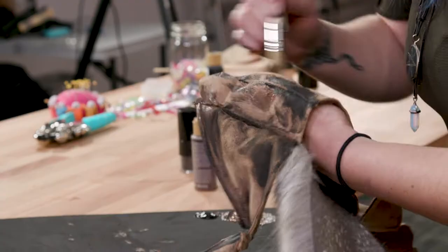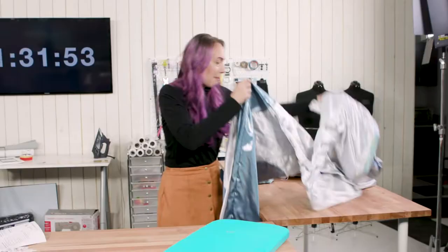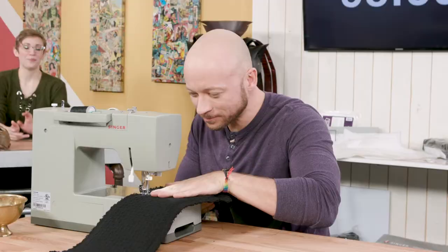Welcome to the Con Crunch Challenge, where we ask cosplayers to work under a tight time frame to get their cosplays ready. You'll see all their tips and tricks to getting it done and still making it awesome. I'm Cheryl Sloboda, and in this episode we meet Cassie. My name is Cassie and I'm a cosplayer from Denver, Colorado, who has only two hours to attack her barbarian belt.